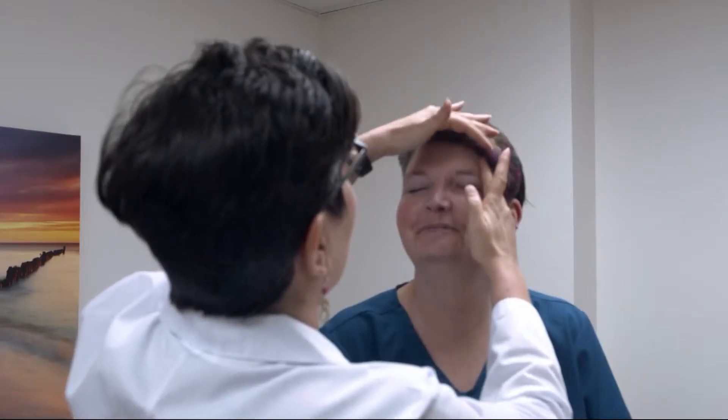We tend to get people in their gowns — no bra, just keep your undies on — and we check their skin. A lot of times we'll ask how long has this been there and has this changed, because that's what we're looking for.